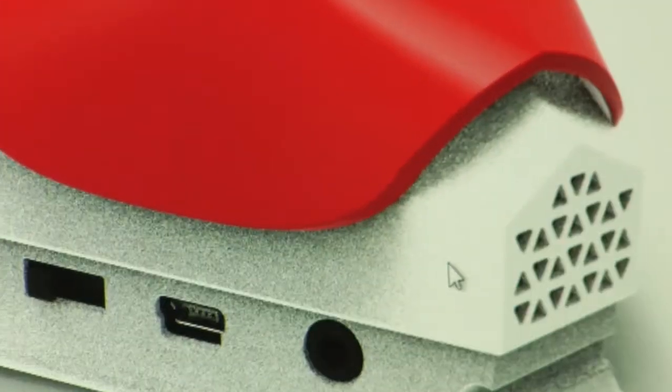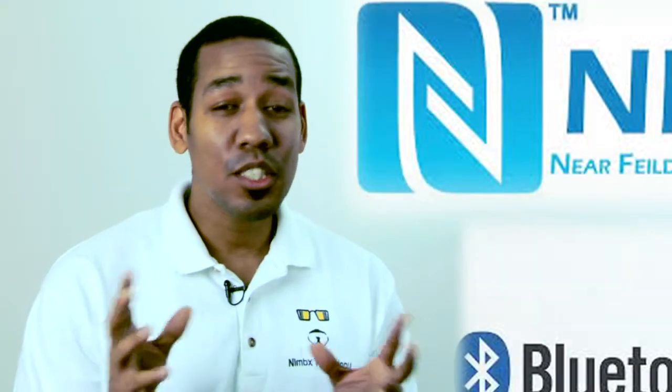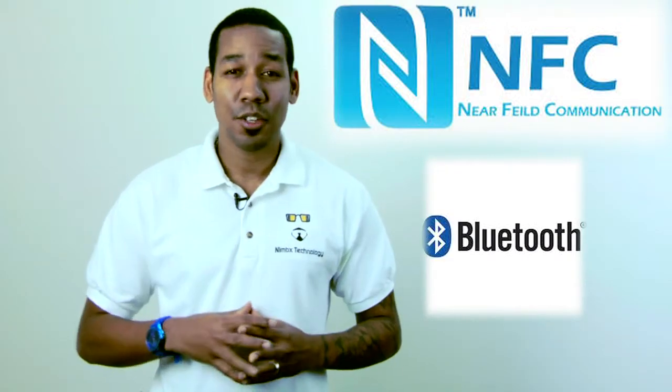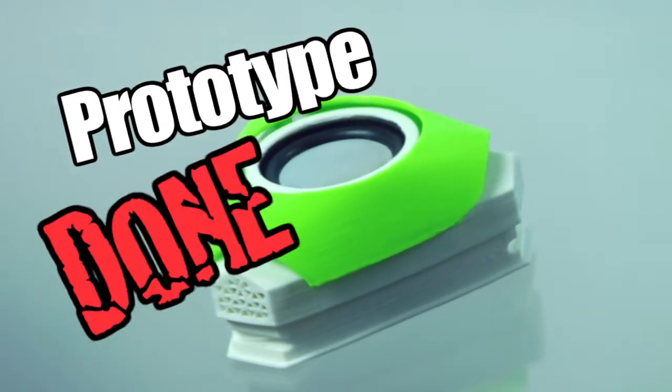And now we have all the pieces in place to bring the SoGo Mini to market. The tooling is ready to go, and we're close to getting our certifications. Once our funding goal is met, we will work around the clock to get our first run shipped to our SoGo Mini Kickstarter backers.